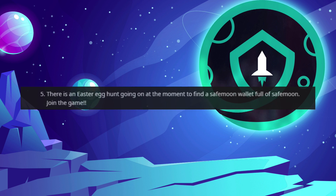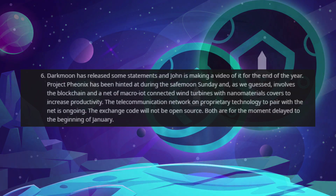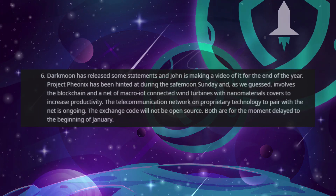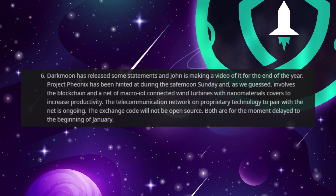Number 5: There is an Easter egg hunt going on at the moment to find the SafeMoon wallet full of SafeMoon — join the game. Number 6: Darkmoon has released some statements and Jon is making a video of it. Project Phoenix has been hinted at during the SafeMoon Sunday and, as we guessed, involves the blockchain and a network of macro IoT-connected wind turbines with nano materials to increase productivity. The telecommunication network on proprietary technology to pair with the net is ongoing, and the exchange code will not be open source. Both are delayed to the beginning of January.